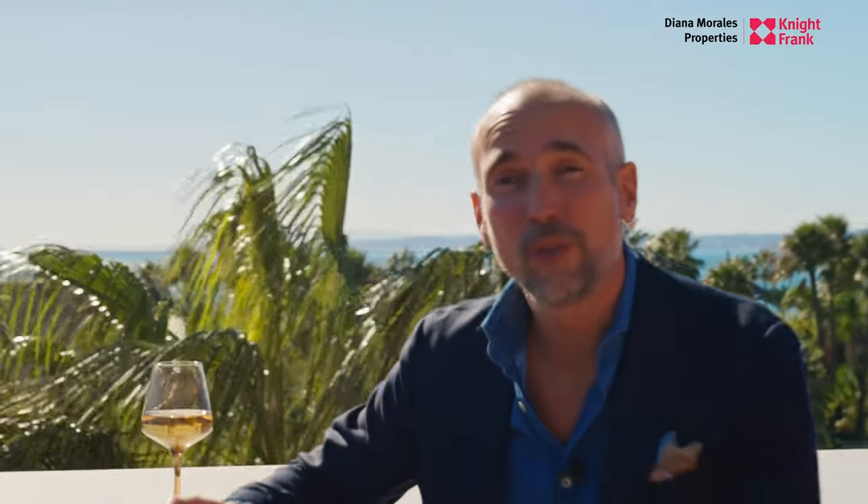I hope you enjoyed this video tour. It's definitely one of my favorite beachfront properties at the moment. For any further information, contact us at Diana Morales Properties. I'm going to leave you here and enjoy these views.